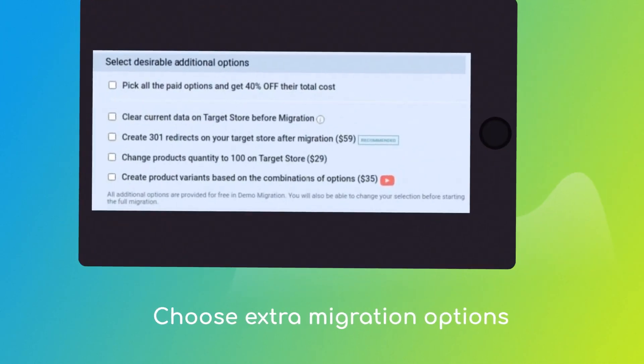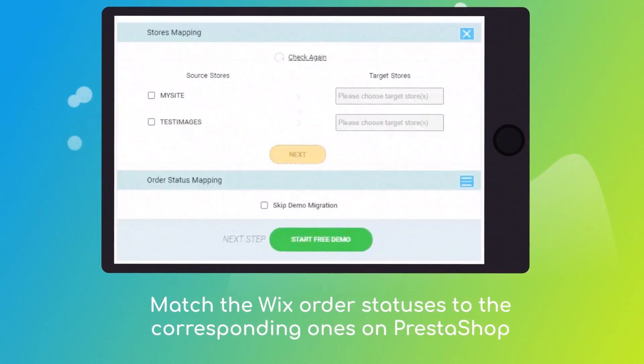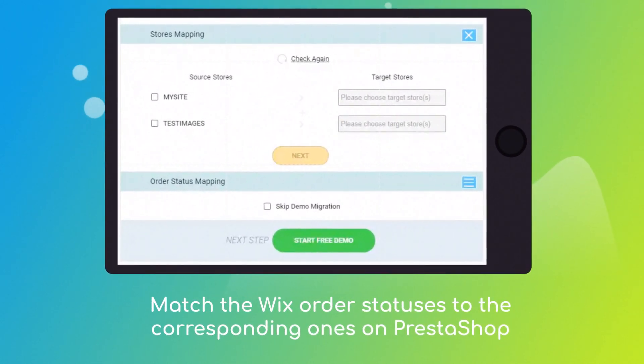Choose additional options like 301 redirects on Target Store, migrate images from the descriptions, or preserve order IDs. Then click the hamburger button to match your Wix multiple stores, customer groups, and order statuses to the PrestaShop ones.